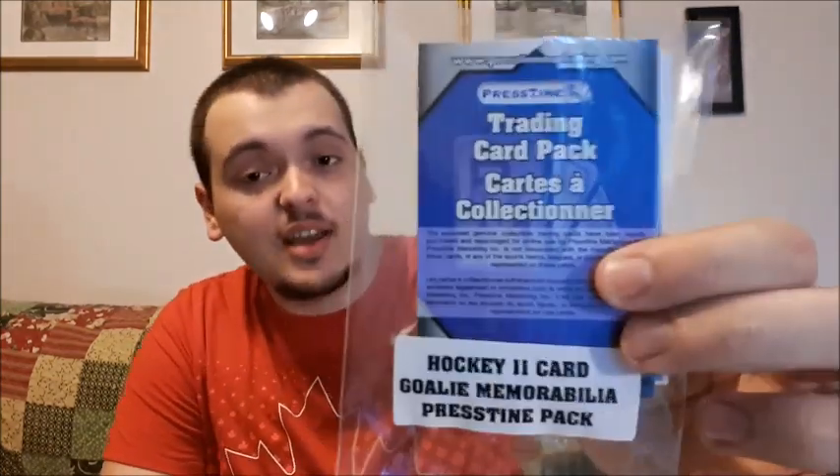What's up everyone, Takedown here. Welcome back to the channel. Today is another hockey card video and I'm doing another one for hockey goalie cards. These ones include either one auto card or one jersey card, and I have two packs today.